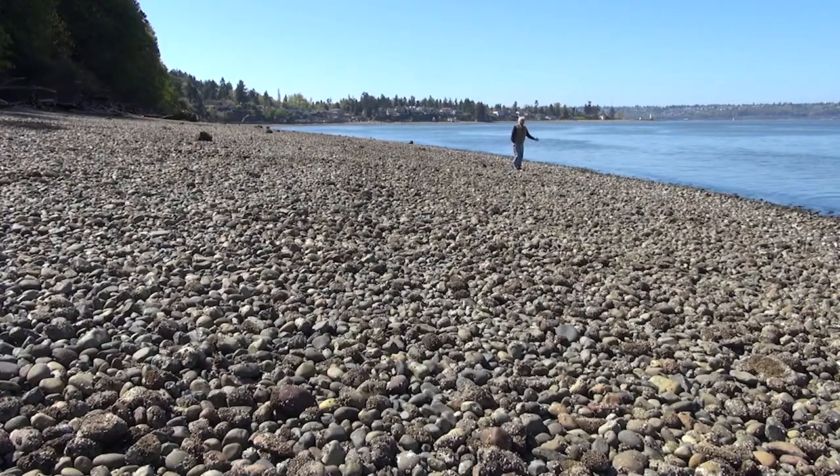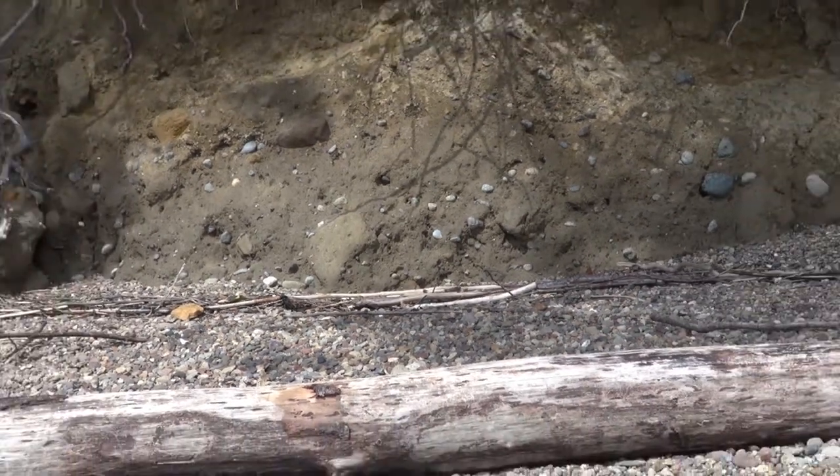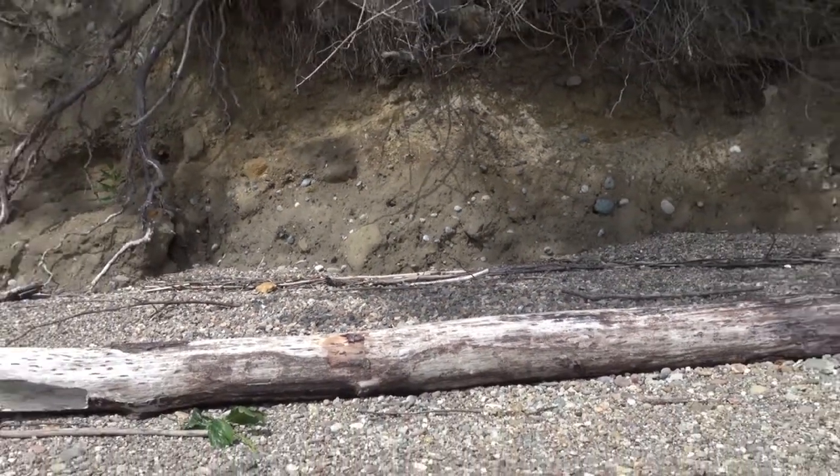Today we are walking the beach not far from Brown's Point near the city of Tacoma. In this particular area, the intertidal zone is made up of medium-sized rocks. These are the remnants of alpine glaciers. Much of the surrounding land is typical glacial moraine — an unsorted mix of mud, sand, and rocks of various sizes.